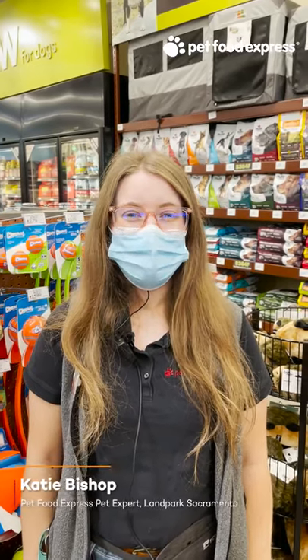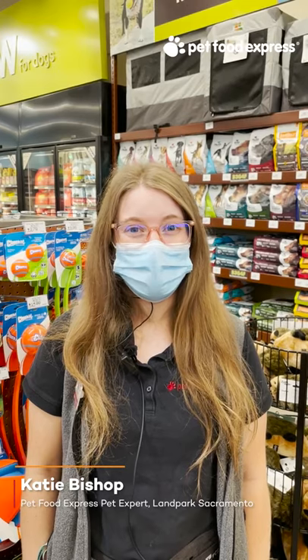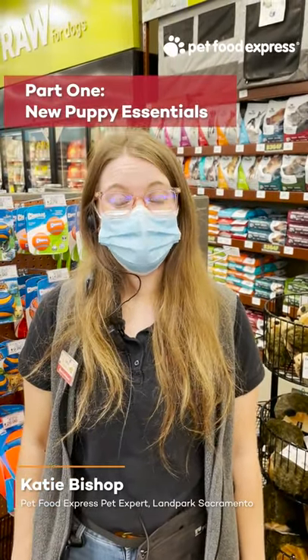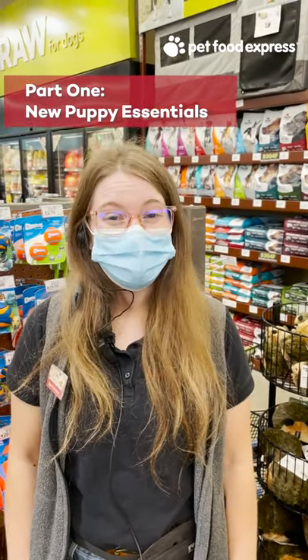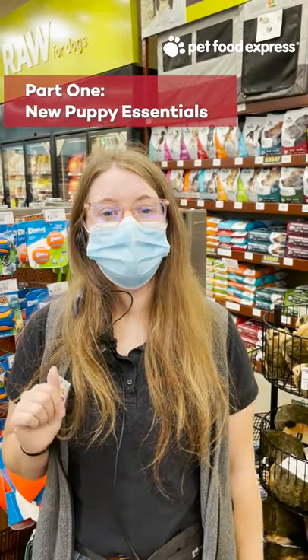Hi, my name is Katie and I'm one of the Pet Food Express Pet Experts. Welcome back to our weekly series, Ask a Pet Expert. This week's topic is a new puppy. We know how exciting it is to welcome a new dog into your life, and having all the essentials on hand is key to a smooth start. I'm going to walk you through the seven essentials you'll need to get started.